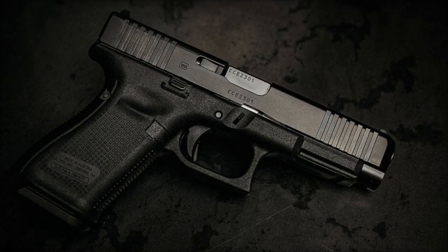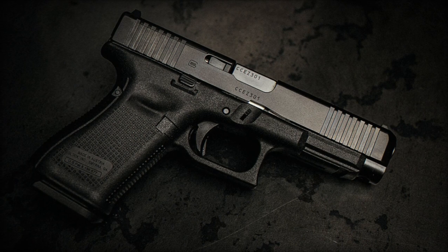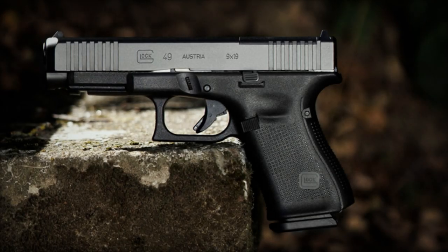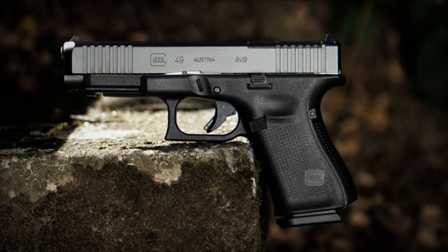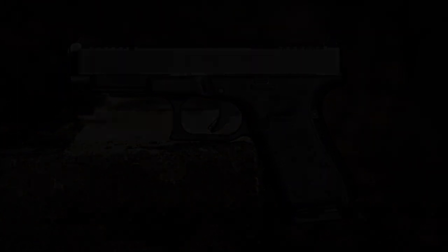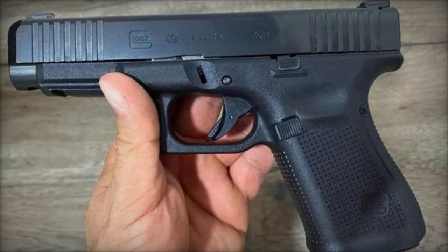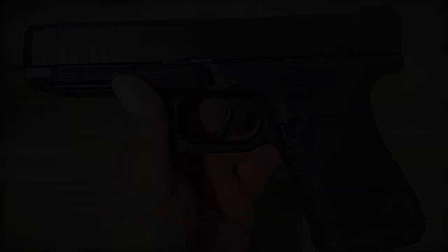In terms of performance, the Glock 49 MOS shines with its inclusion of the Glock Marksman Barrel (GMB), a hallmark of superior accuracy. This feature is particularly crucial for a firearm boasting an elongated sight radius within a compact frame, promising pinpoint precision with every shot. The addition of a flared mag well streamlines magazine changes, enabling quicker and more efficient reloads in high-pressure situations.